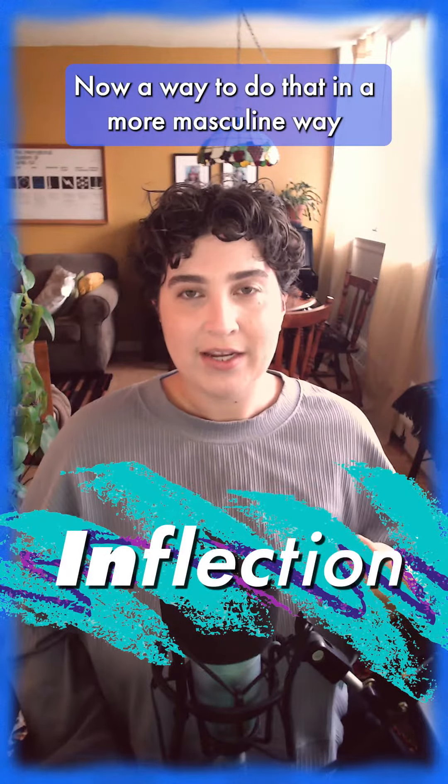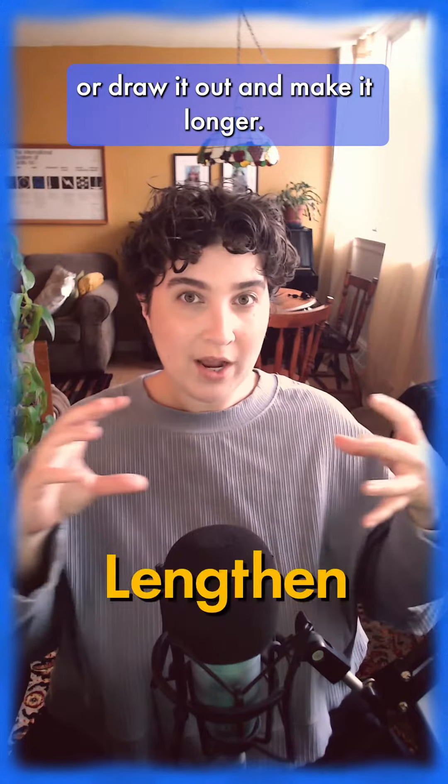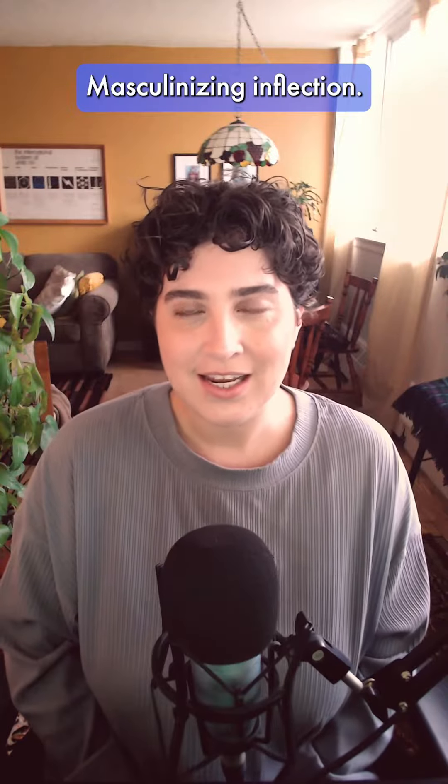A way to do that in a more masculine way is to either add more volume on that section, or draw it out and make it longer. That's unbelievable. Masculinizing inflection.